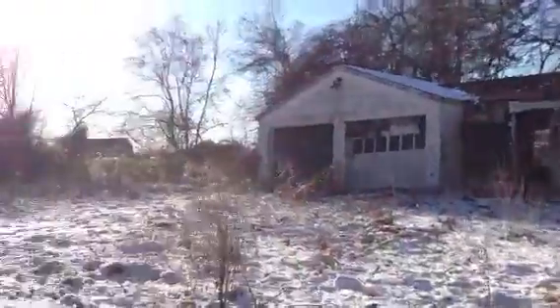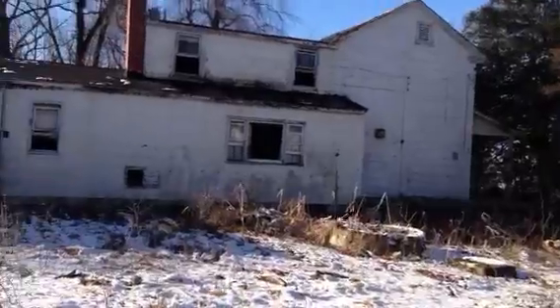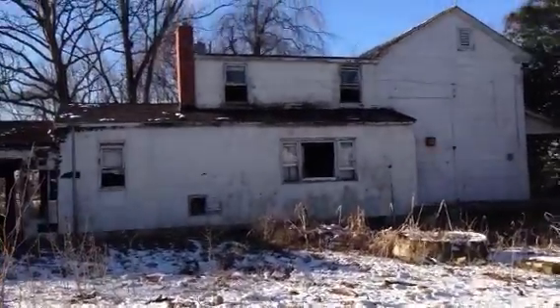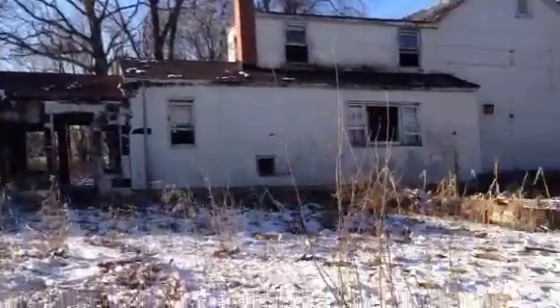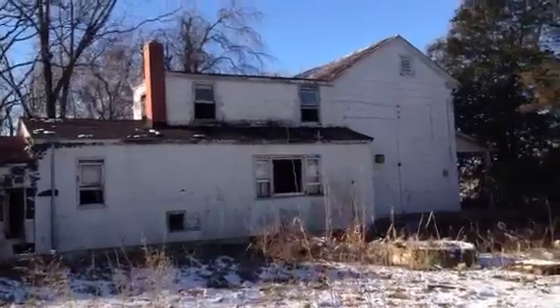What's up people, I'm at abandoned location number 4. I've been to this house before, it's really creepy. Oh there's a cat, it scared me. It's a real creepy location, I had a lot of stuff happen to me. I'm going to name this house 'Look in the Face of Evil'.